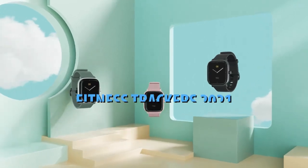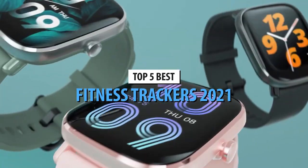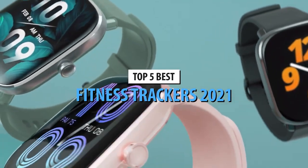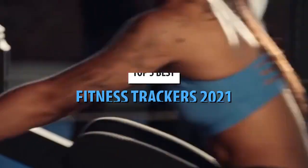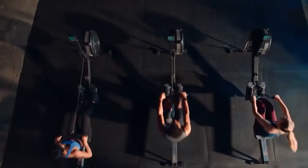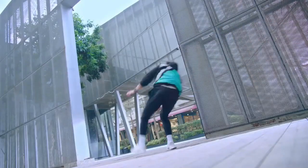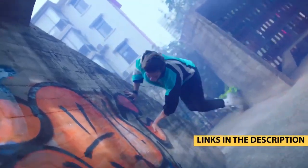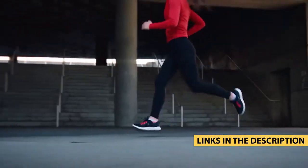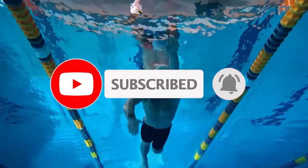Hello guys. Today's video is on top 5 best fitness trackers 2021. Through extensive research and testing, I have put together a list of options that will meet the needs of different types of buyers, so whether it's price, performance, or particular use, we got you covered. For more information on the products, I have included links in the description box down below, which are updated for the best prices. Like the video, comment and don't forget to subscribe.